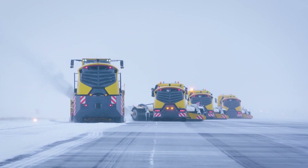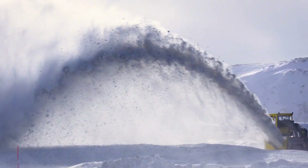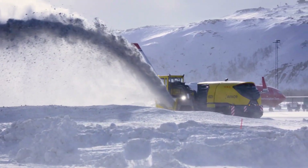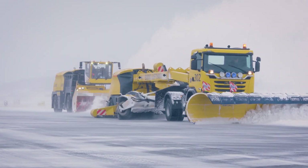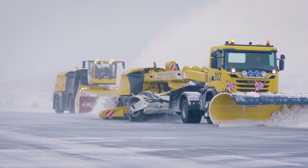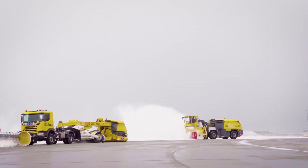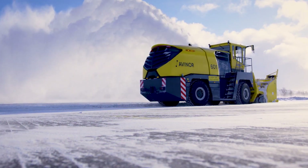A standout feature is its adjustable cab, which can shift forward or backward for better visibility. Its hydraulic suspension reduces vibrations, ensuring a smooth and comfortable ride. With this incredible machine in action, airports stay open no matter how extreme the winter gets.